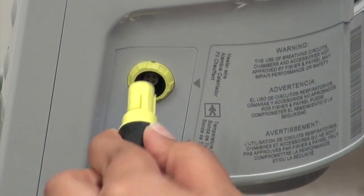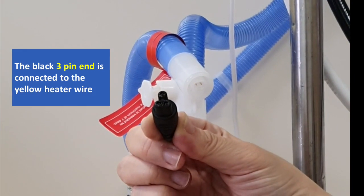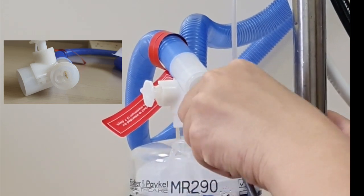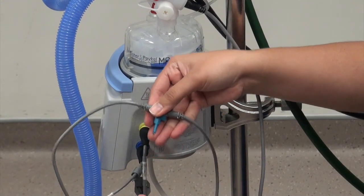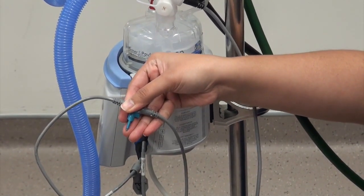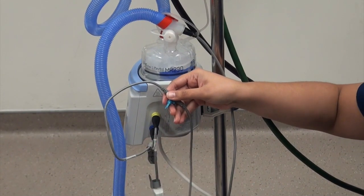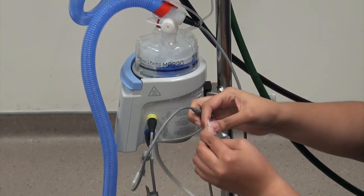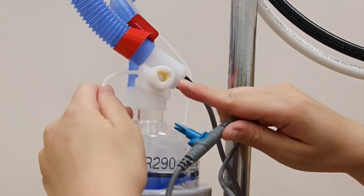The same applies for the yellow heater wire — ensure there is a click when connecting. Next, we will be connecting the probe itself to the circuit. Ensure that you use the 3-pin end and connect it to the back of the patient circuit. Now for the connection of the temperature probe: there are two ends. This is the chamber probe that goes to the end of the patient circuit. And this is the airway probe that is closer to the patient. Before you insert the probe, ensure you clean it with an alcohol swab.